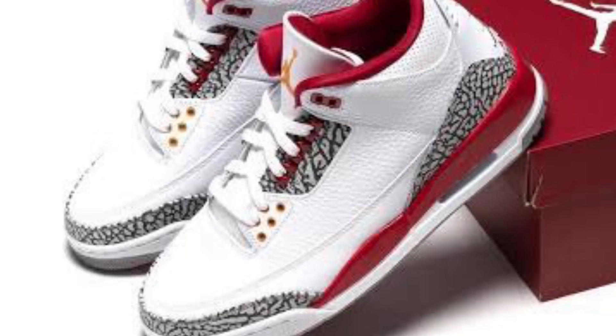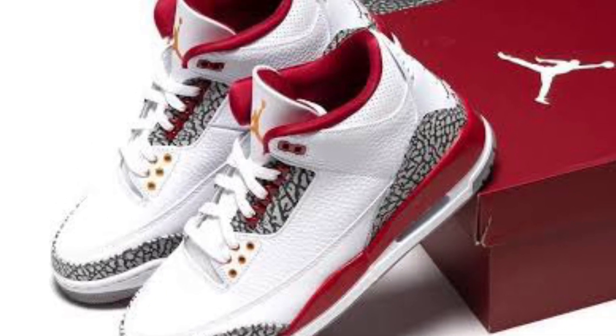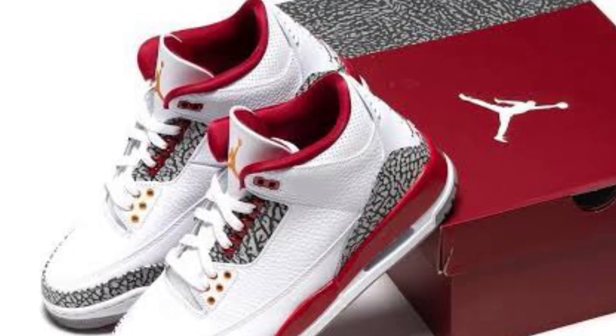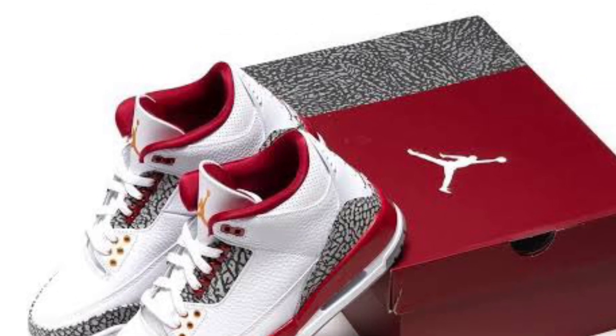It's such a crazy shoe — so clean with that darkish tone of red on the white Jordan 3 with the elephant print showing through. Just the cleanest sneaker I've seen this year except for one.